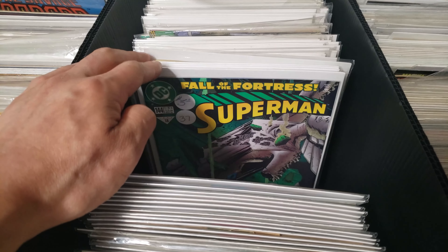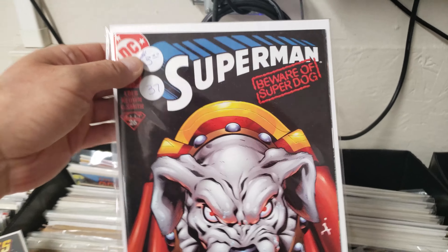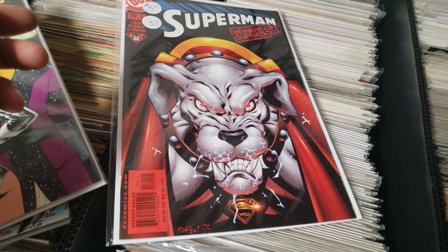Captain America number 8, featuring the first appearance of Brian Shaw, who is a Kree warrior. I actually got two of these. Especially with Secret Invasion, you know, Kree vs Skrull should be hot.